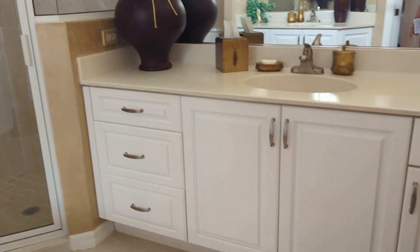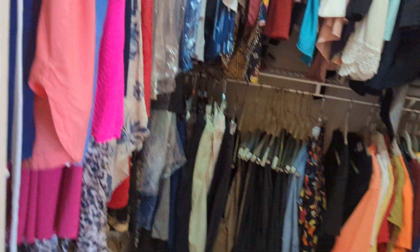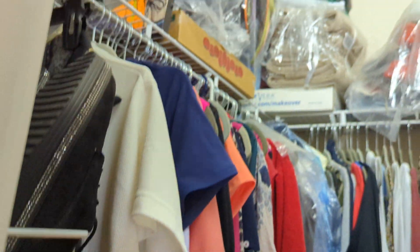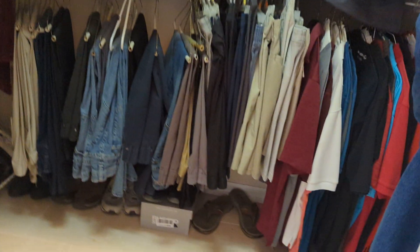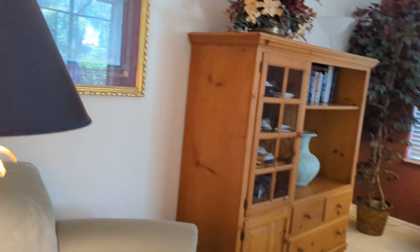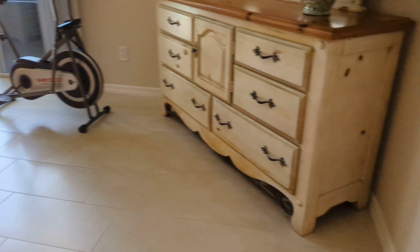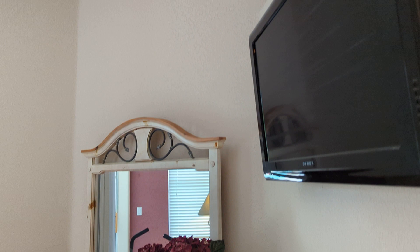The master bath is super clean. We have closet number one — plenty of room with pocket doors — and closet number two, again plenty of room. Tile throughout. And then your master bedroom, really spacious, with the furniture placed kitty corner, which works out really, really great.